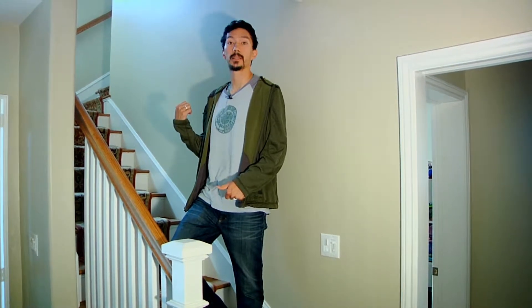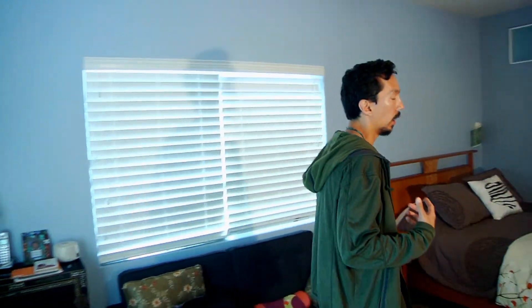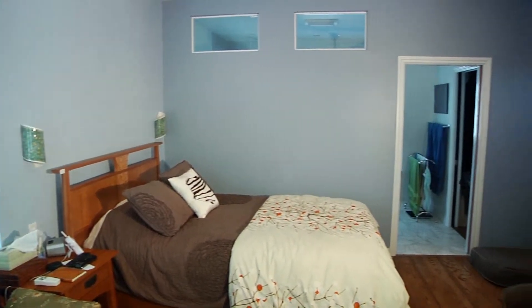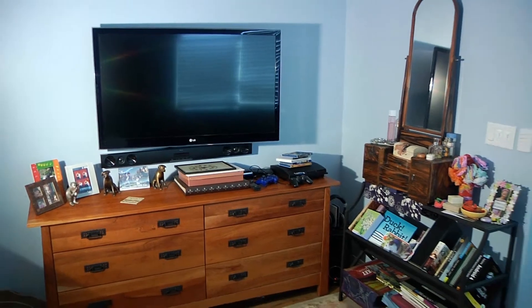This is the new staircase that goes up to our new master suite that Mike and MDM Construction put in. This is the master suite that Mike and MDM Construction built. You can see we have nine-foot ceilings. In the middle of construction, during the framing, I realized our old master suite had seven-foot ceilings — which is fine for downstairs — but on a whim I asked Mike offhand if we could make them nine foot, and he was easily able to do that.